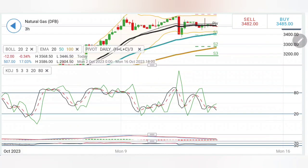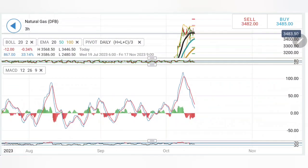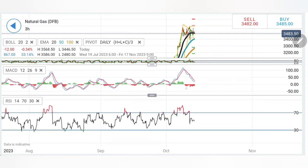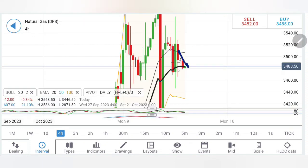Below 3.4, further bearishness will prevail. Stochastic is looking down. MACD is bearish here, traded with divergence, and has achieved the bottom — it has erased all the gains. If you look at the formation of Natural Gas, it has achieved the bottom and a reversal from here can bring more bullishness. RSI is looking downwards.